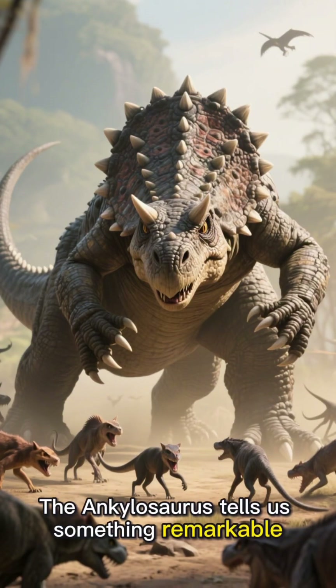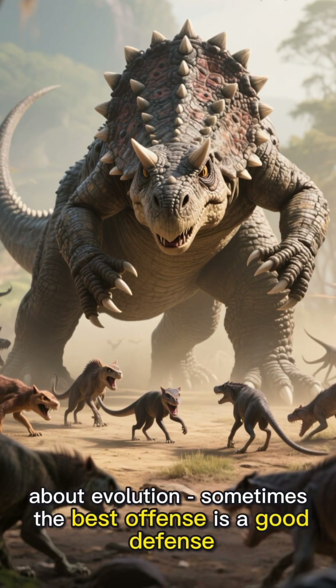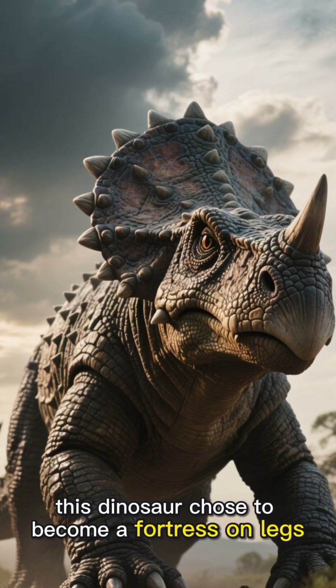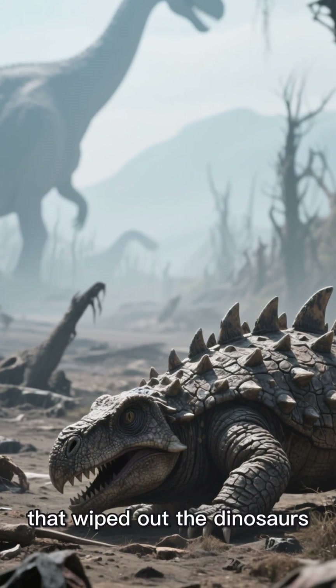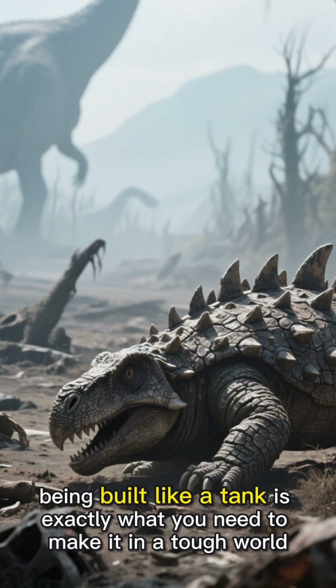The Ankylosaurus tells us something remarkable about evolution: sometimes the best offense is a good defense. In a world of fierce predators and constant danger, this dinosaur chose to become a fortress on legs — and it worked brilliantly. It survived right up until the mass extinction that wiped out the dinosaurs, proving that sometimes being built like a tank is exactly what you need to make it in a tough world.